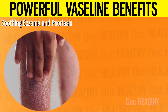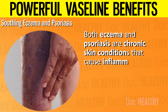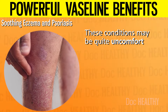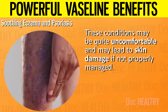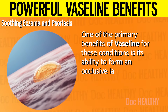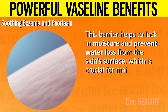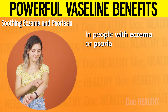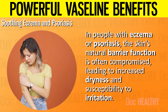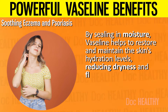7. Soothing Eczema and Psoriasis. Both eczema and psoriasis are chronic skin conditions that cause inflammation, itching, and the development of dry, scaly patches. One of the primary benefits of Vaseline for these conditions is its ability to form an occlusive layer on the skin. This barrier helps to lock in moisture and prevent water loss from the skin's surface, which is crucial for maintaining hydration. In people with eczema or psoriasis, the skin's natural barrier function is often compromised, leading to increased dryness and susceptibility to irritation. By sealing in moisture, Vaseline helps restore the skin's hydration levels.